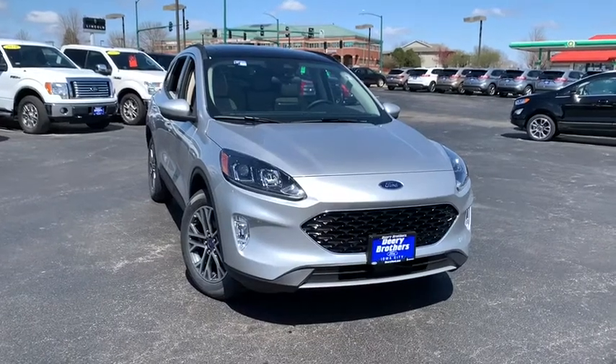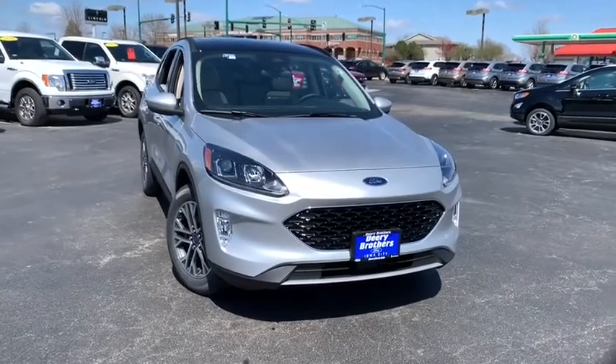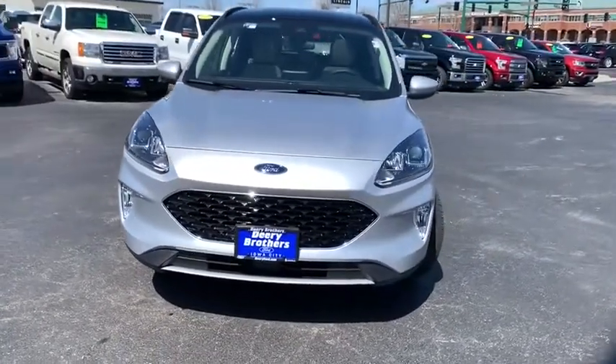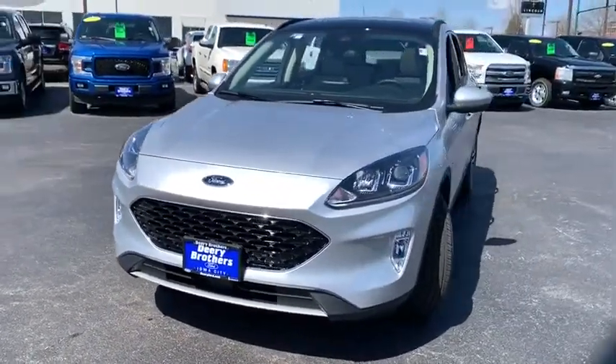Take a ride in the 2020 Ford Escape. Gas engines flex, tow, sip and go with Ford Escape. Here are some of this vehicle's great options.